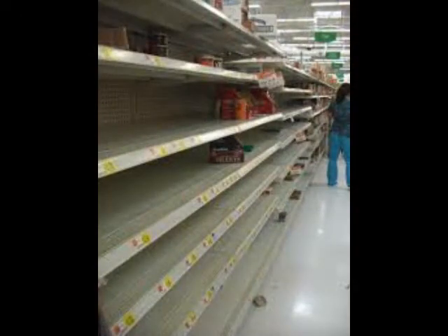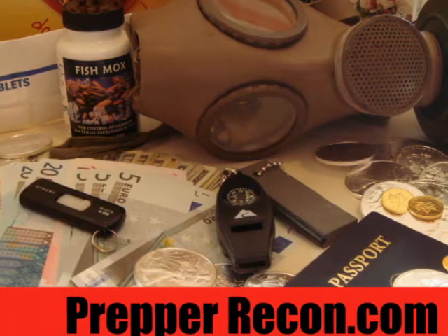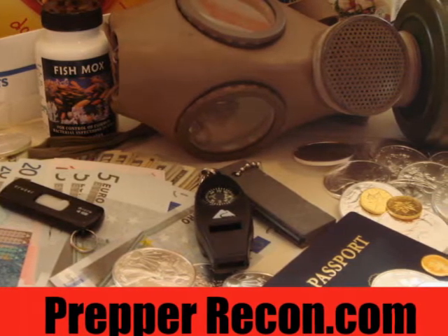A weather radio is a good thing to have because if there's any type of disaster — a chemical spill from a train derailment, an earthquake, whatever — they'll usually broadcast information about it on the weather band. It's definitely a nice thing to have.